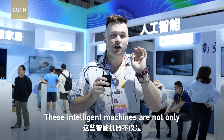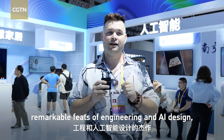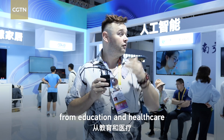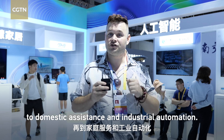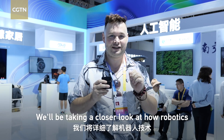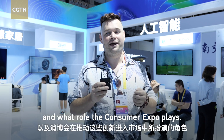These intelligent machines are not only remarkable feats of engineering and AI design, but they're already beginning to reshape everyday life. From education and healthcare to domestic assistance and industrial automation, we'll be taking a closer look at how robotics is moving from concept to reality, and what role the Consumer Expo plays.